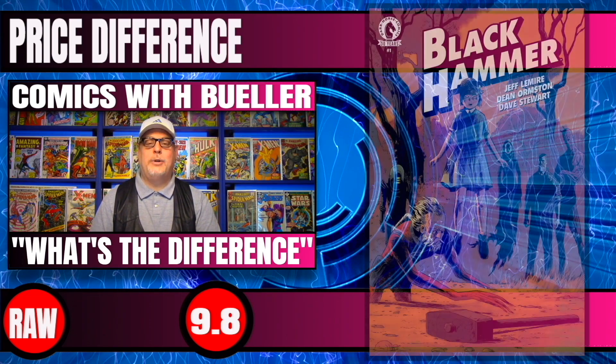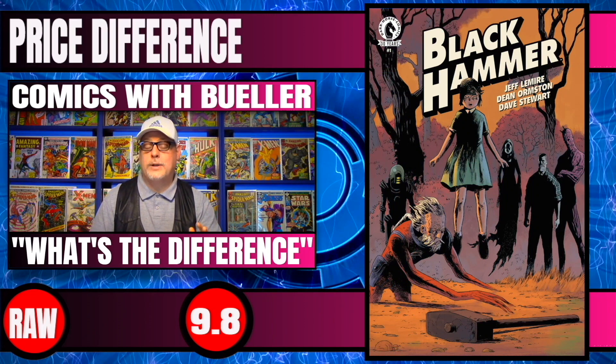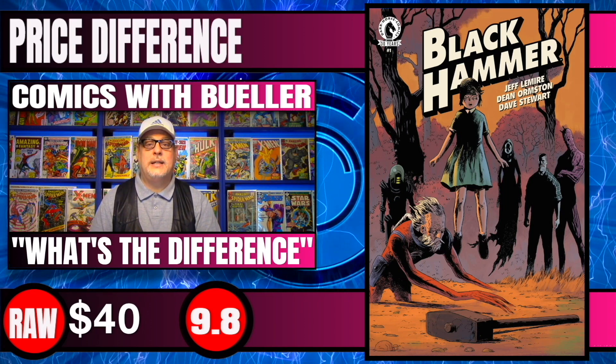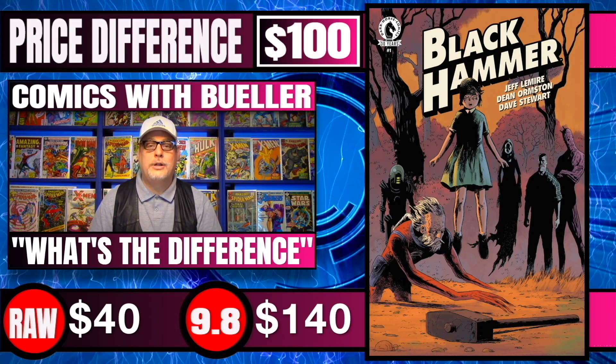Up next is Black Hammer #1, brought to you by Dark Horse. This is one of their more popular titles. Raw copies of this book, first print, sell for around $40. 9.8 CGCs of this book have sold for $140 — a price difference of $100.